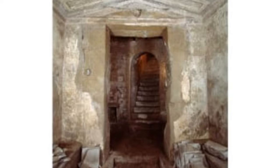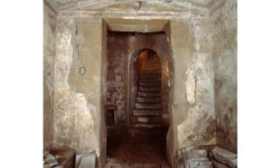Ancient and modern — the tombs lie 40 feet below ground, connected via a 19th-century staircase.